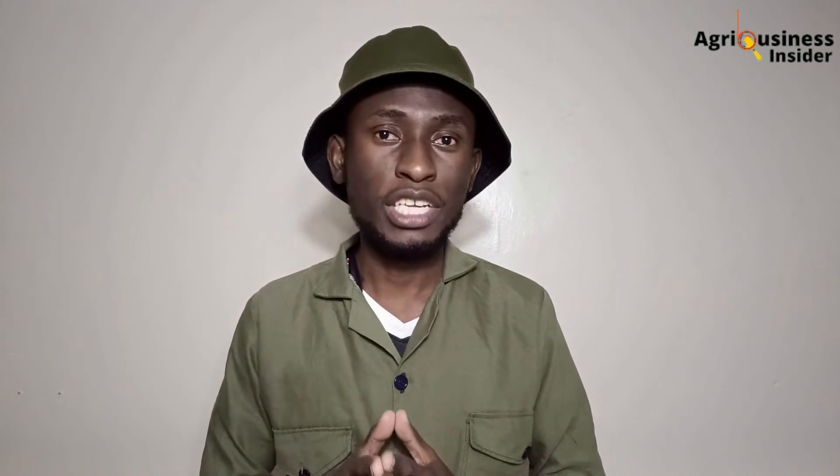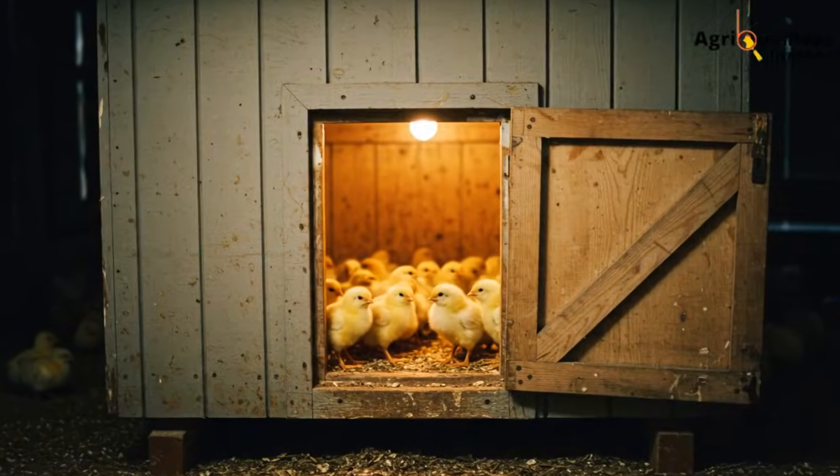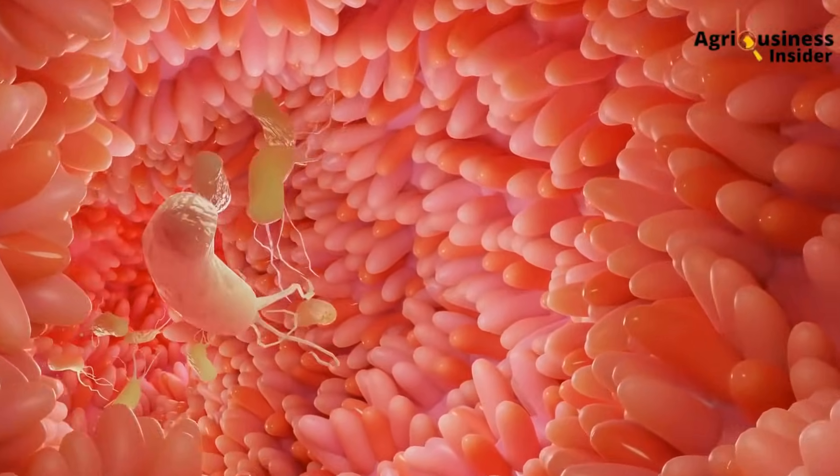Let's break down what is really going on inside your birds. Bacterial diseases like colibacillosis, salmonellosis, mycoplasmosis, and necrotic enteritis thrive in stressed birds. Stress can come from bad brooding, poor ventilation, overcrowding, wet litter, or inconsistent feed quality. But the real door they walk through is a weakened immune system and an inflamed gut.